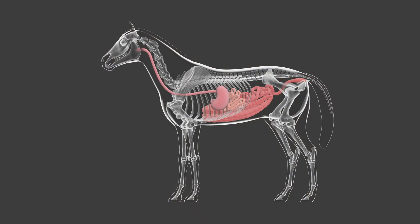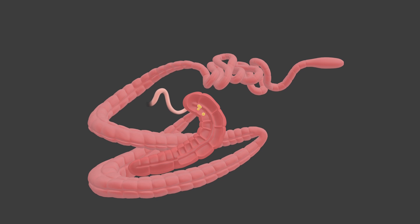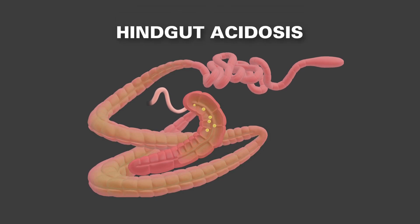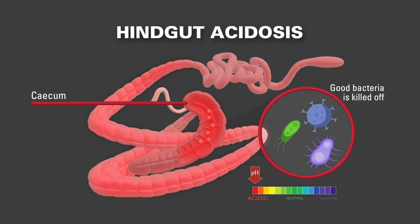Problems can also occur when starch being fed does not get digested in the foregut. This starch makes its way to the cecum and is rapidly fermented. A by-product of this fermentation is lactic acid, which lowers the hindgut pH, killing off the good bacteria that reside here.